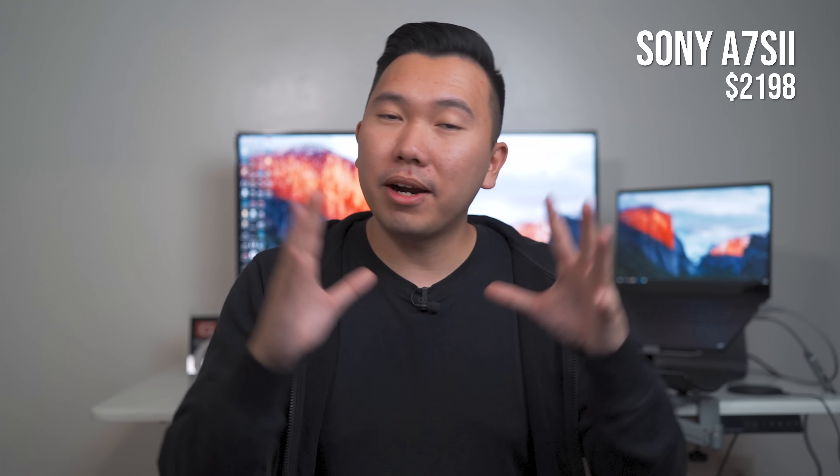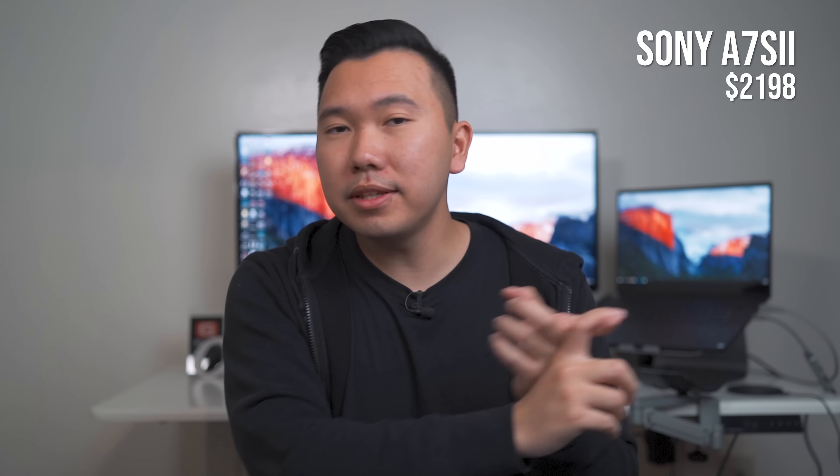Moving on to the A7R II's counterpart, the A7S II. I'm going to come right out and say I do not recommend this camera — not because it's terrible, it's actually a terrific camera. Unfortunately, for the price it is right now and what's about to come out, I would not recommend picking it up. A lot of people on the internet are waiting for the A7S III, which is rumored to come out early 2019, so I'd suggest waiting for that. However, if you need something right now, I'd suggest getting the A7 III, which has very similar low-light performance to the A7S II plus a lot of features that are better.